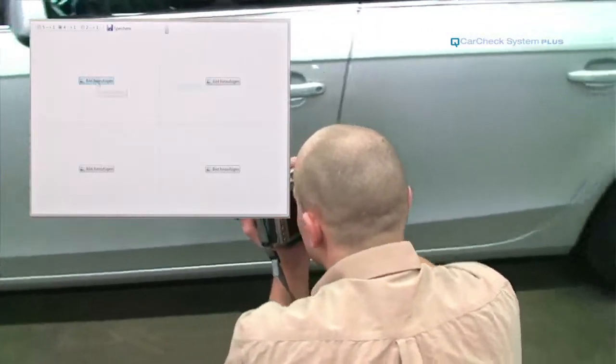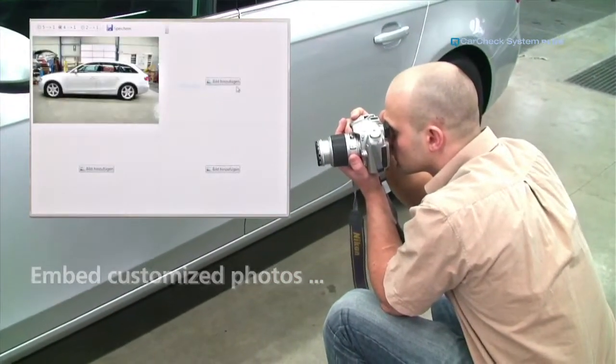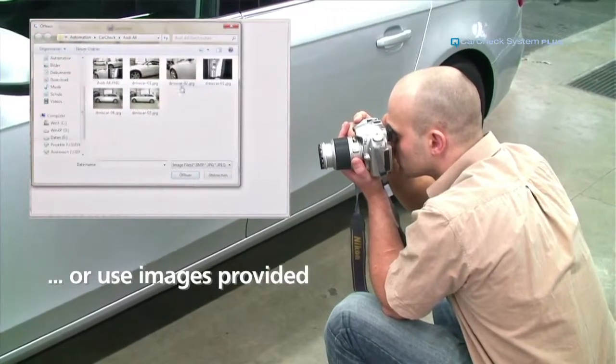If you take your own pictures of a car, you can easily embed them into the software or use one of the standard images. Only CarCheck System Plus offers this feature.